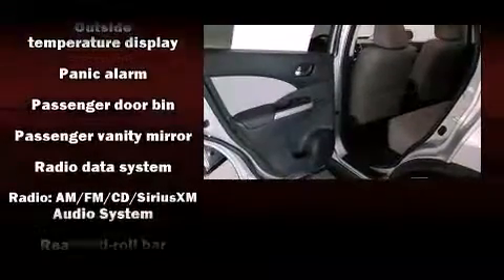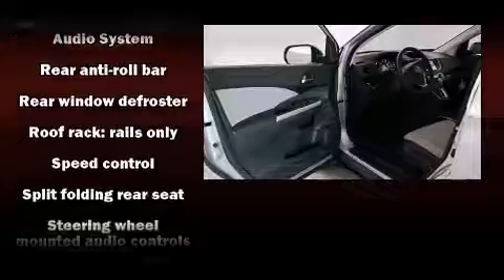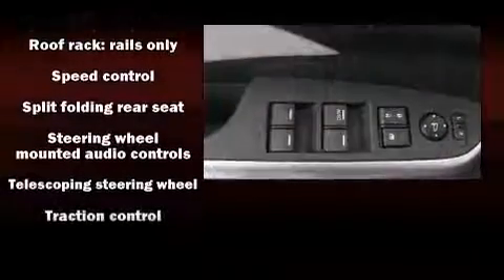Honda also prioritized safety and security with features such as head curtain airbags, front and side impact airbags, brake assist, a security system, and four-wheel disc brakes with ABS. Electronic stability control ensures solid grip atop the road surface no matter how challenging the driving conditions.